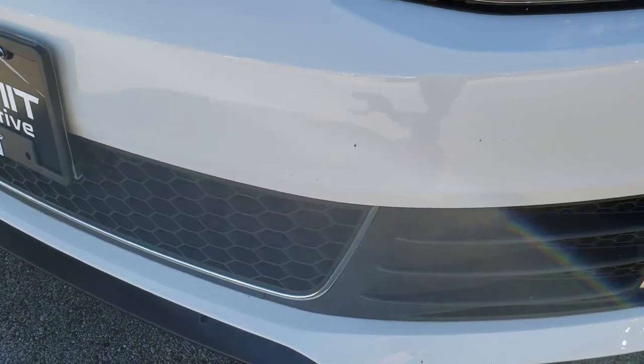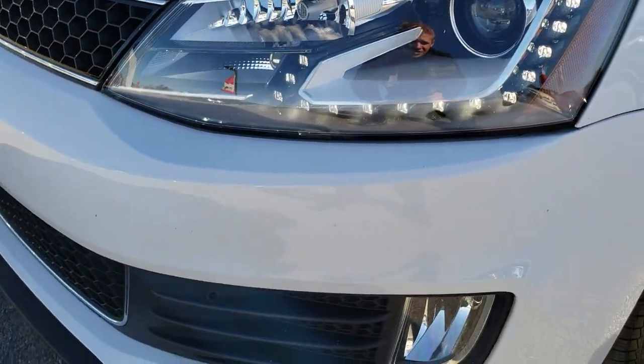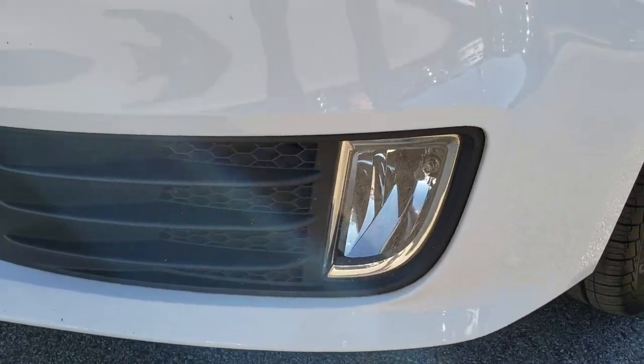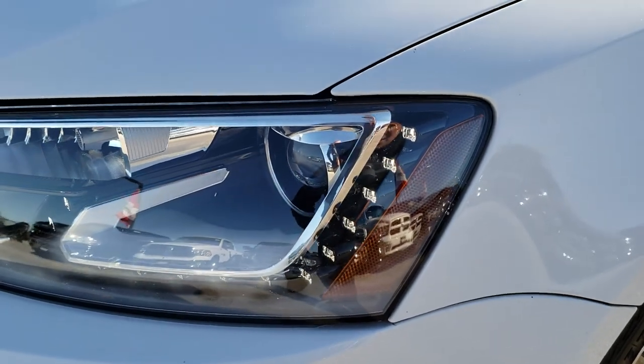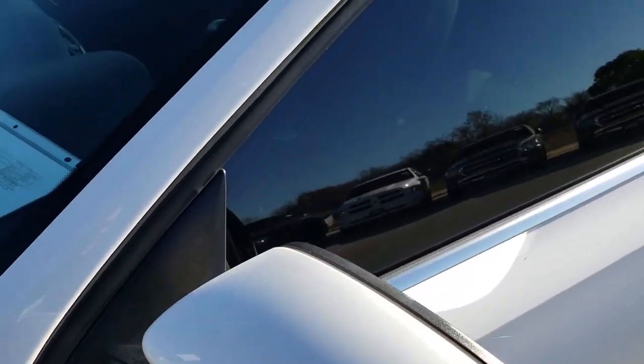The front bumper is in really nice shape. I didn't see any major dents, dings, or cracks. It has the LED running lights, the projector headlamps, the factory fog lights, and you can see that those front headlight lenses are nice and clear. It's a nice bright white color on this car.